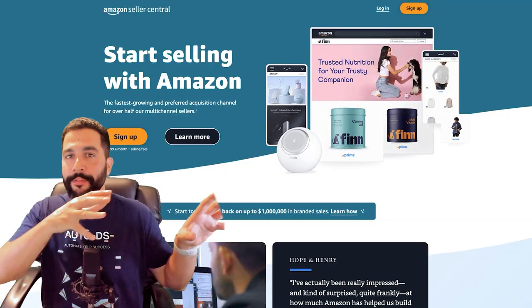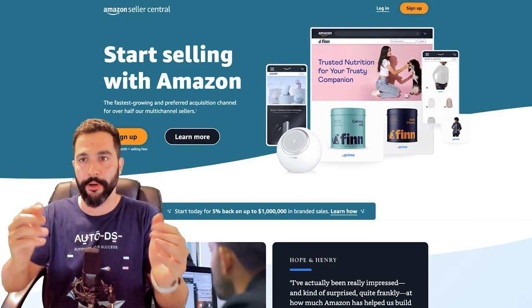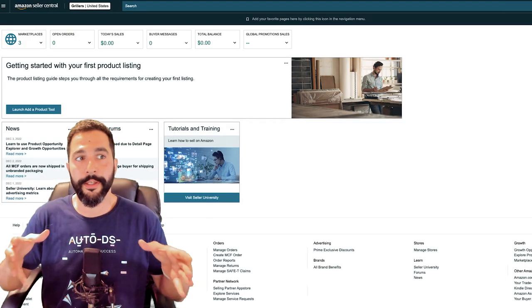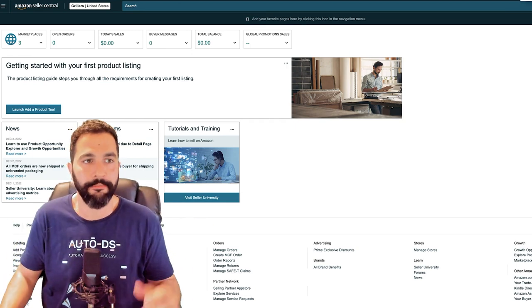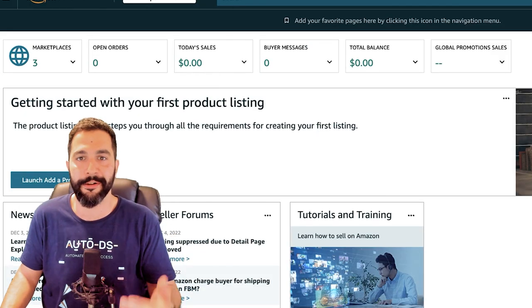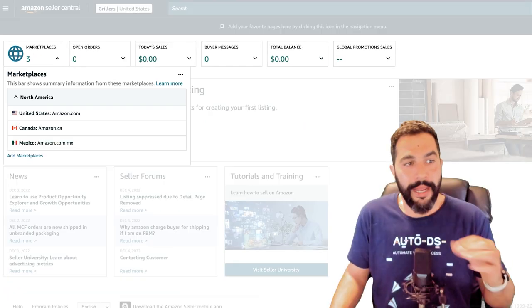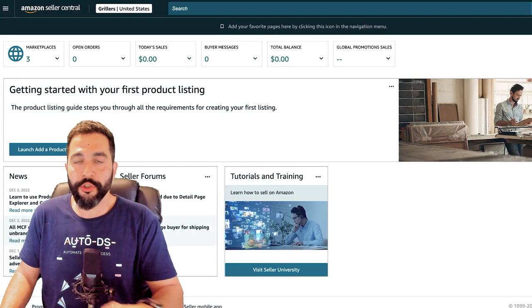When you start your Amazon Seller Central account, it needs to get verified. Go to sellercentral.amazon.com and sign up. You'll need to provide your real information — name, address, phone number — plus an ID or utility bill to prove your identity and address. US sellers must provide a social security number. The verification process may include a video call where you show your bank statement and ID while answering basic questions.